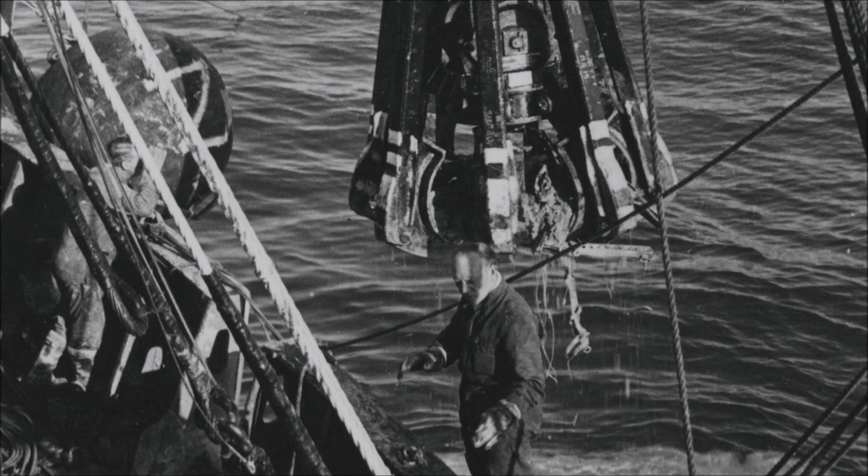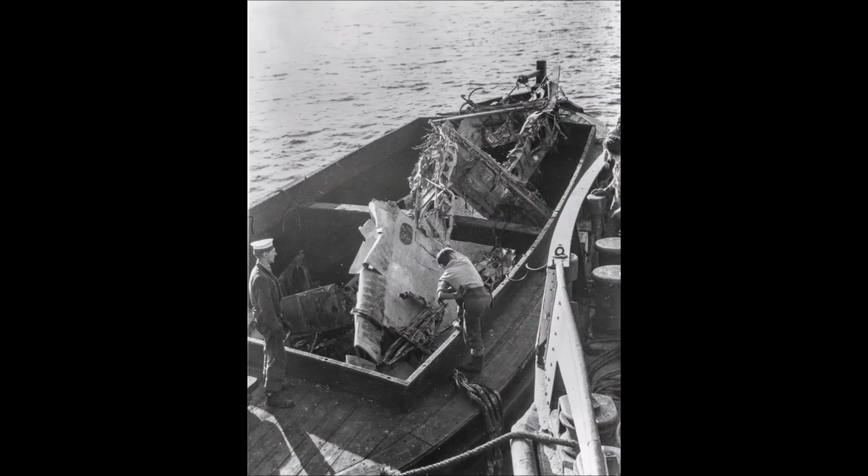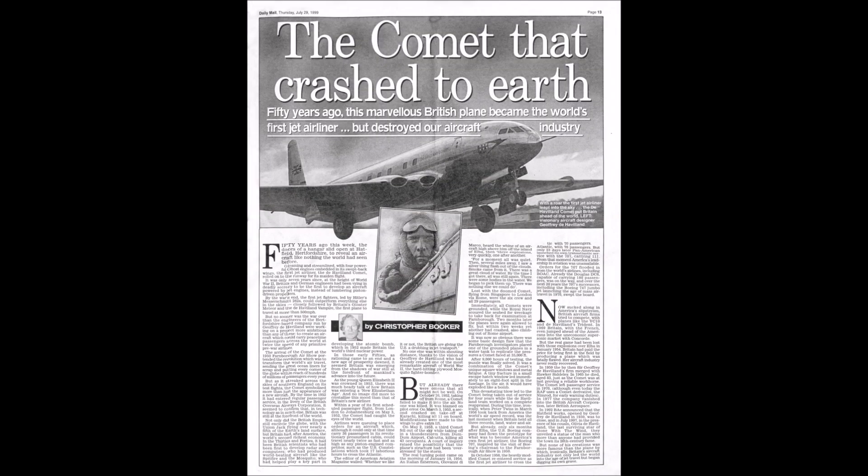These three incidents however gave no indication of what was about to befall the Comet in 1954. In January a Comet crashed off Elba in the Mediterranean — all 35 aboard died. A large proportion of the wreckage was recovered by the Royal Navy, and whilst investigations were ongoing, in April 1954 another total loss occurred in the sea near Naples. The entire Comet fleet was grounded.